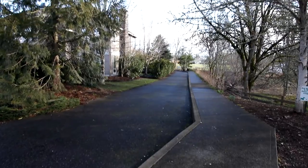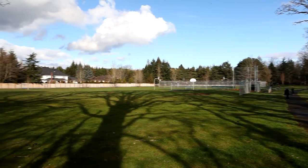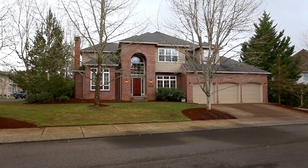Living here, you'll enjoy the easement to Tara Linda Park, where you'll find a playground, ball fields, basketball, and tennis courts. A gorgeous home in a premier Portland neighborhood — you'll find it all here, waiting for you to call home.